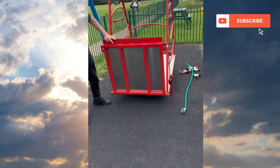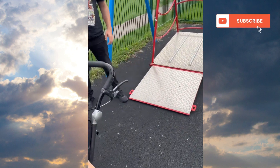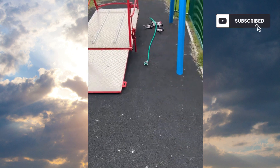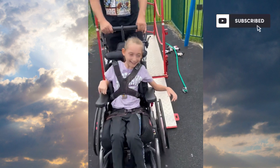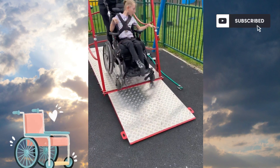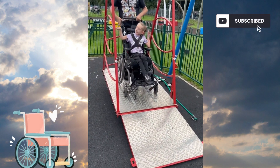It goes down like that - come on then! This is the first person using this swing. Okay, so you put her in backwards. Brakes on.